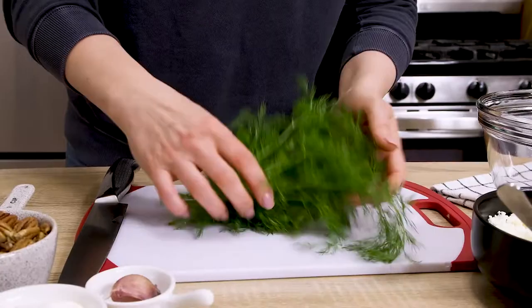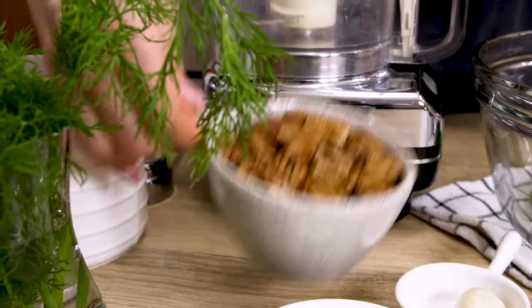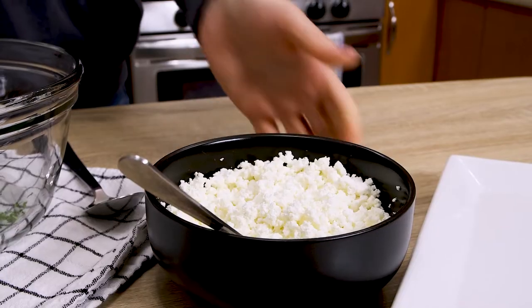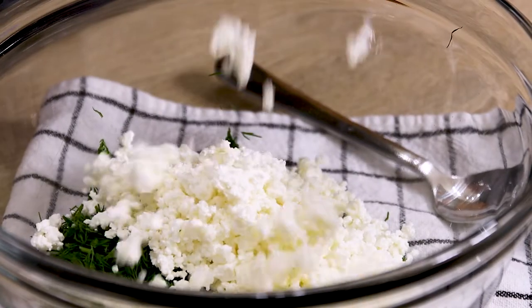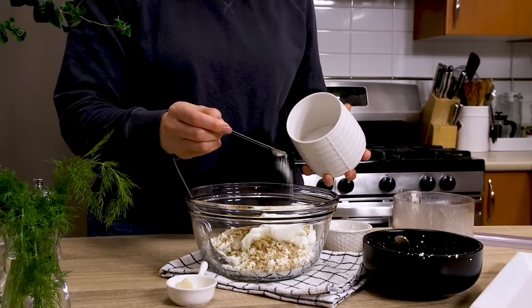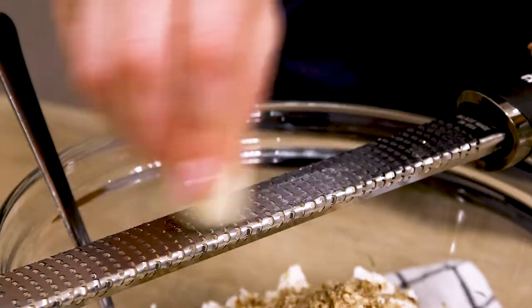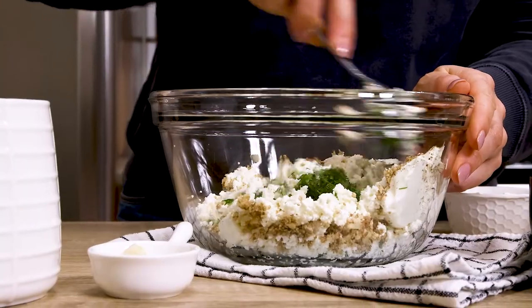The snack is easy and fast to make. Prep time will take only mincing the fresh dill and crushing the pecans in a food processor. Then all we have to do is combine 2 cups of the cottage cheese, minced fresh dill, a tablespoon of crushed pecans, 4 tablespoons of sour cream, salt, pepper, and a bit of finely grated garlic — just half of a clove for a hint of flavor.